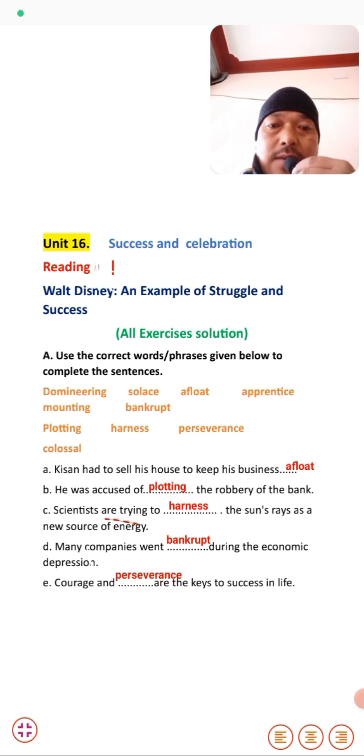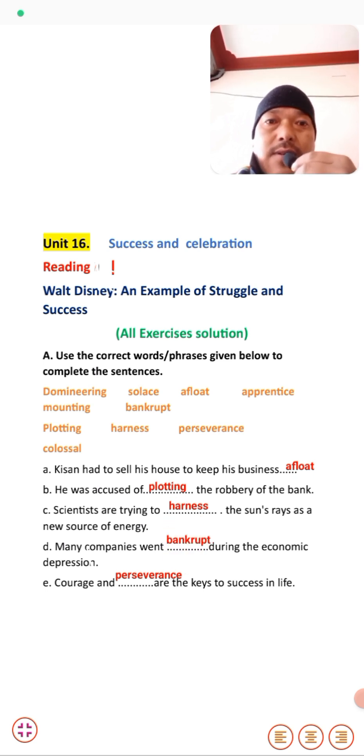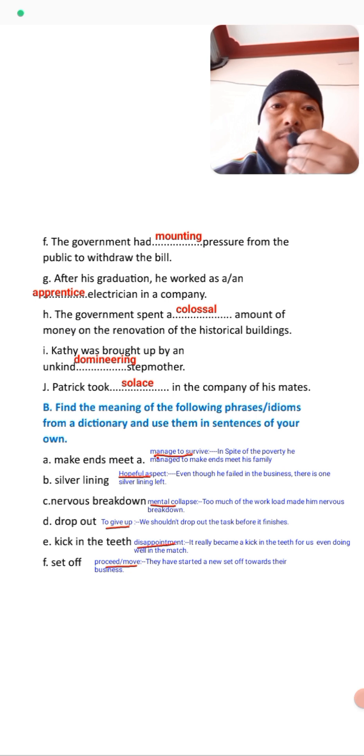Scientists are trying to harness the sun's rays as a new source of energy. Many companies went bankrupt during the economic depression. The word bankrupt — we have already talked about it in the text. We can say a company or person may be in debt, that is called bankrupt.